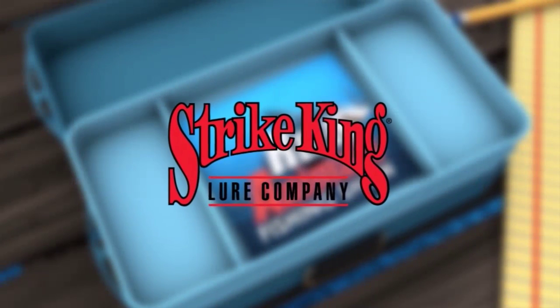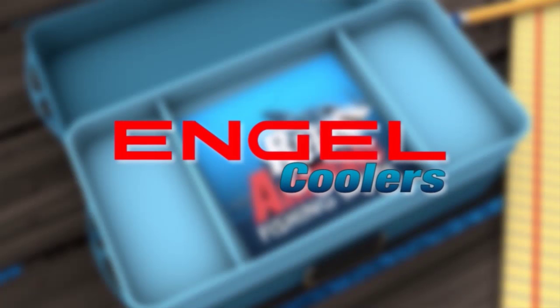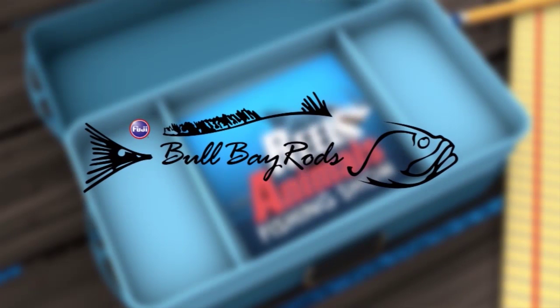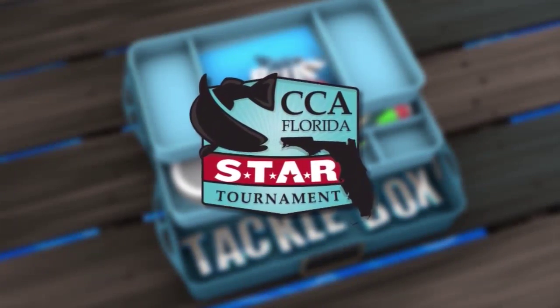Strike King, number one in fishing lures. Miralure, the record setters. Engel Coolers — the first, the best, your last. Bobe Rods, combined with original Fuji guides for a difference you can feel. Real Animals Tackle Box, presented by CCA Florida and the CCA Star Tournament.